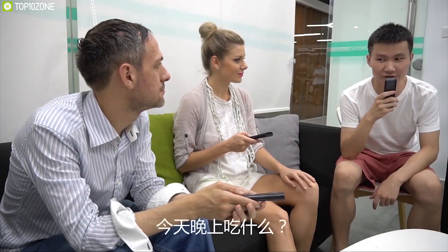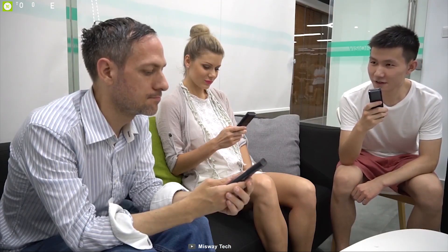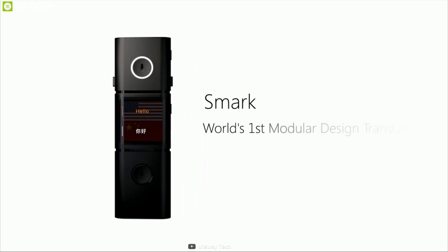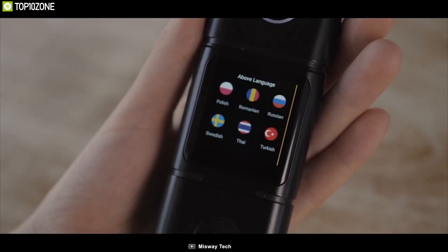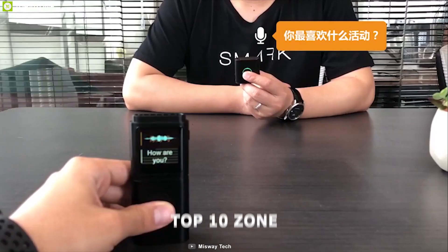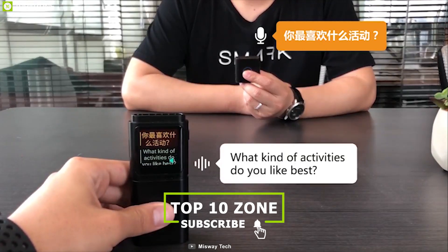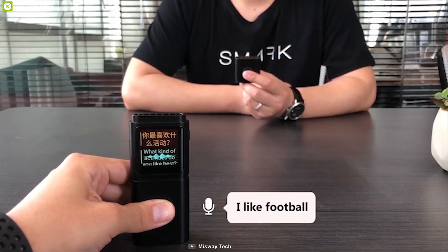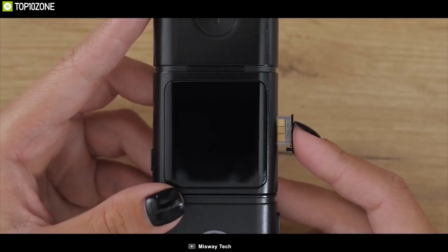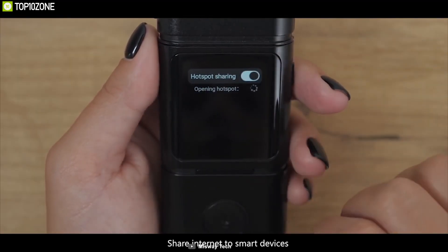Imagine traveling abroad to experience an exotic culture but not being able to find a restroom because you don't know the language. Then you need the Smart Translator. It uses neural machine translation to translate more than 37 languages and provides two-way real-time translation for convenience. It also offers offline translation for better performance. Its unique modular design allows you to split the Smart into two separate transceivers for deeper conversation.